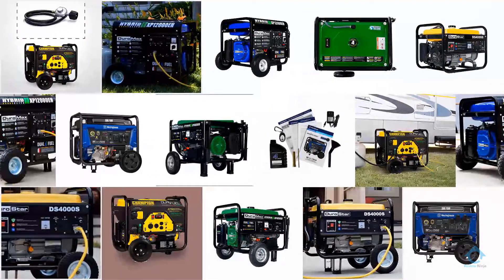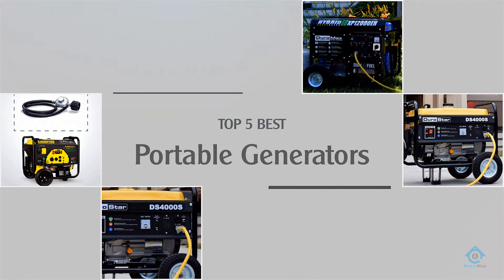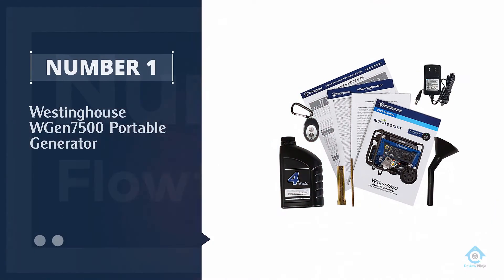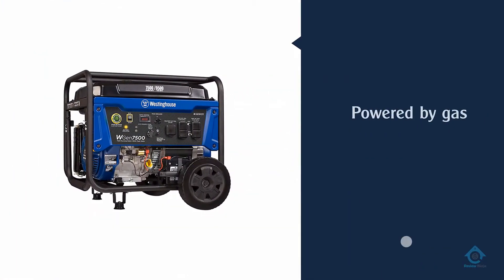If you are looking for the best portable generator, here is a collection you have got to see. Let's get started. Number one, most popular: Westinghouse WGen7500 portable generator.